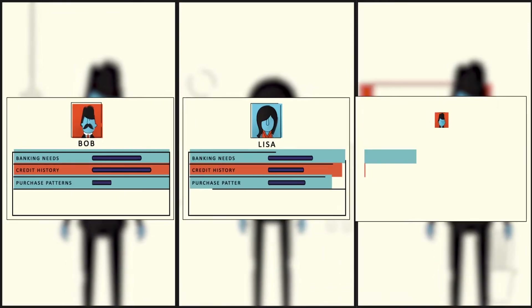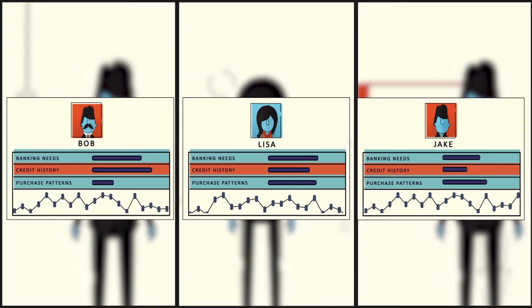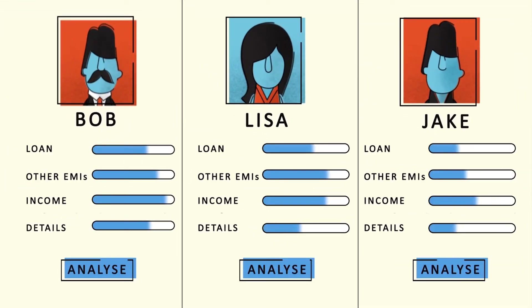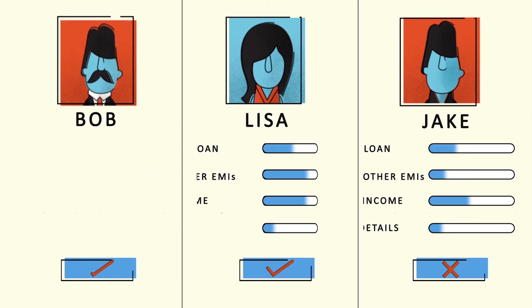They have different banking needs, different credit histories, and different purchasing patterns. Through precise customer segmentation, lending analytics helps banks identify the right customers and reach out to them at a lower cost.